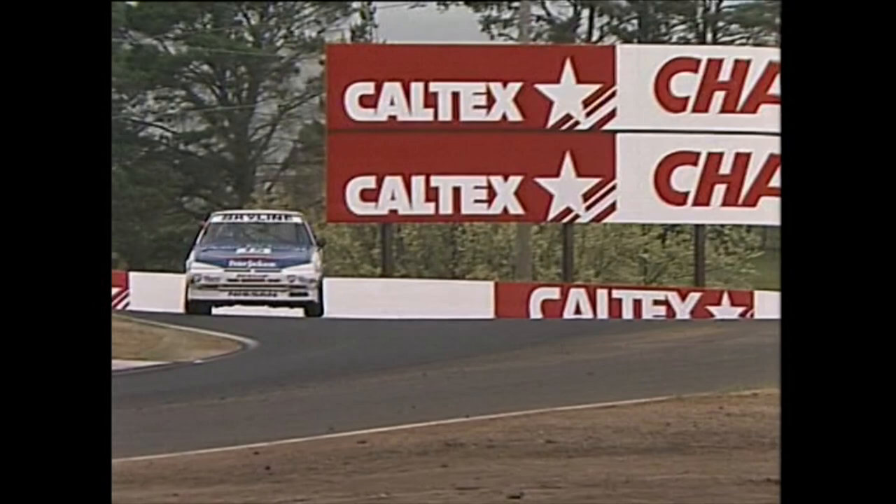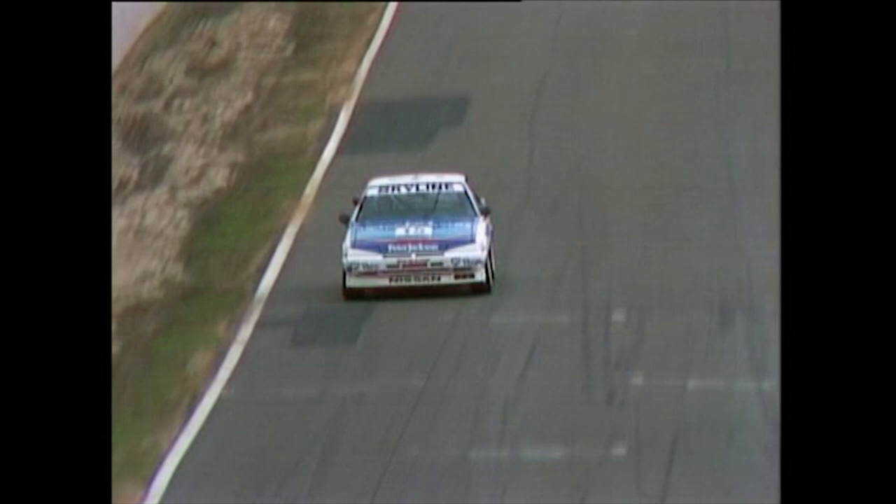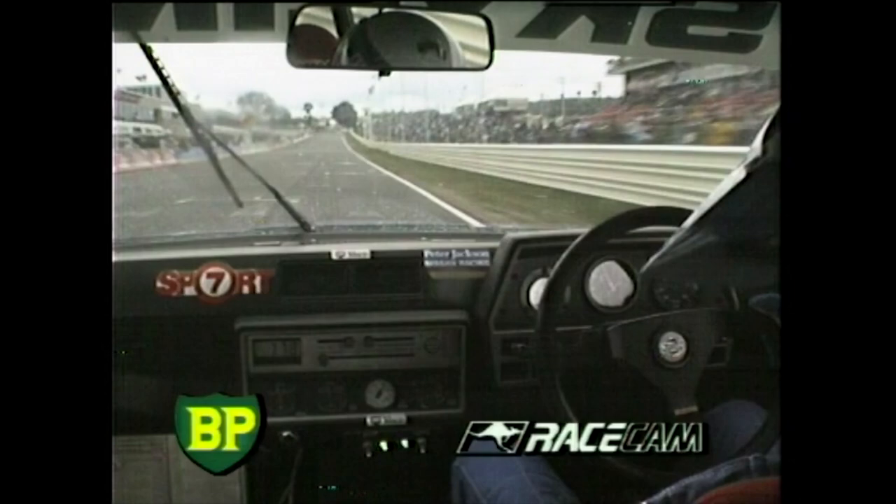Neil Crompton is in the pits standing by for what will be a spate of pit stops for wet weather rubber. Although the only thing I must say — it's starting to clear again. So whether or not the smart ones will stay out. Not only that, it's different on two parts of the circuit: over the top of the mountain it's wet, but on this part of the circuit as you can see, looking at the picture now, it's relatively dry — hardly a spot of rain.